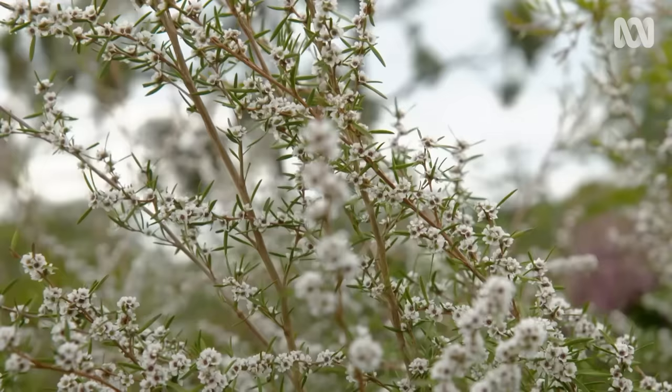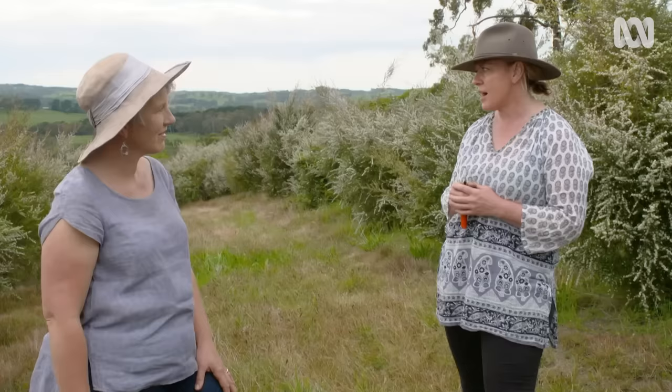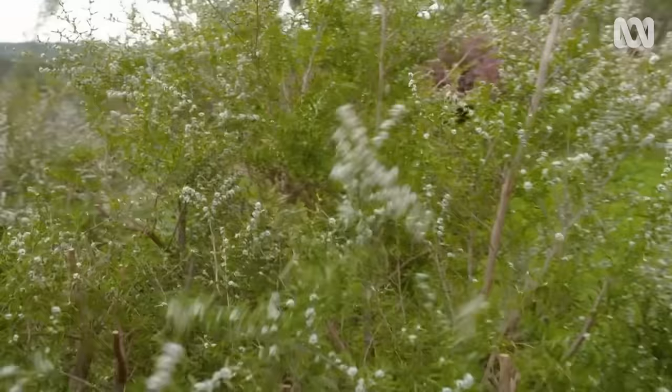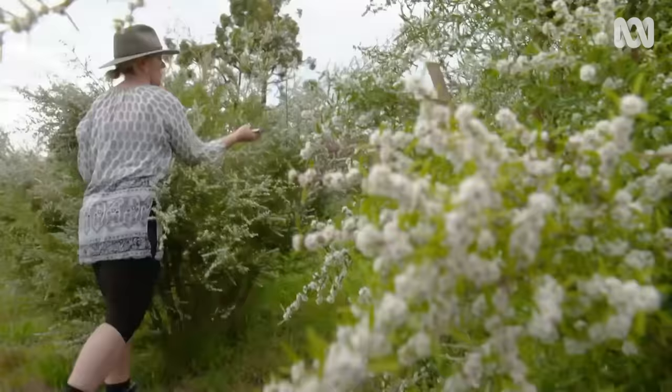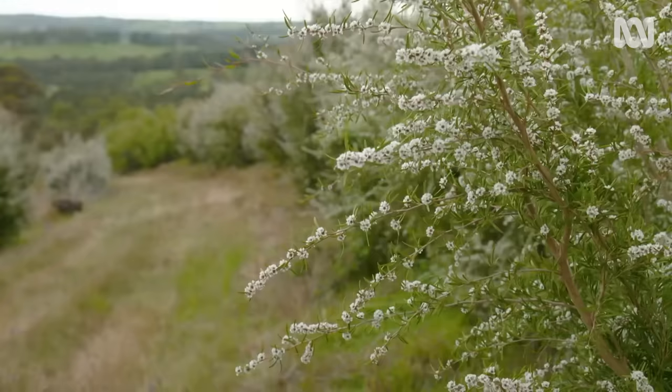Ange also has natives with showy floral displays. We used to grow lots of gelatin wax, but we grow less now because it's not suited to here. We do grow other beautiful small flowers like agonis. We love this because it's white, it flowers for many months, and it can tolerate being harvested back pretty hard every year — about three-quarters of a metre to a metre. We're watering and fertilising these every year, so you have to give them some love, but they totally can handle that.